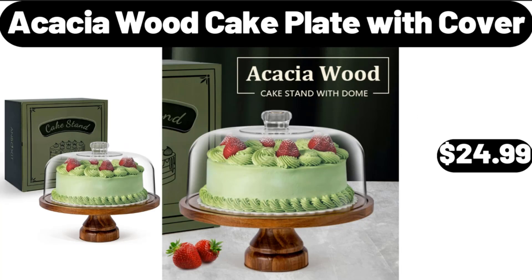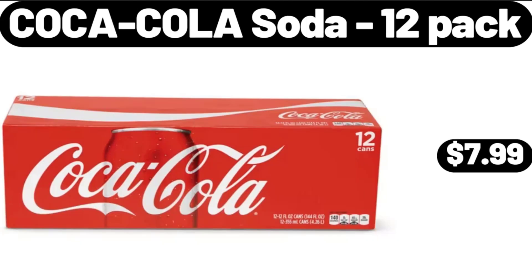Acacia Wood Cake Plate with Cover, $24.99. Coca-Cola Soda, 12-Pack, $7.99.